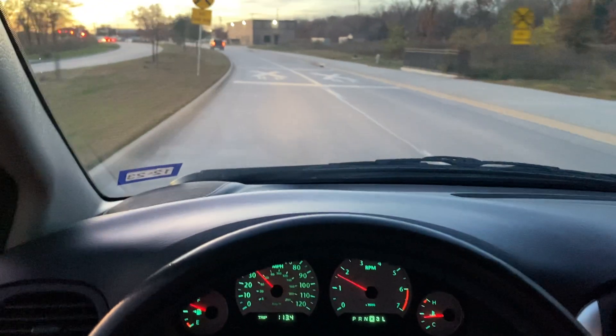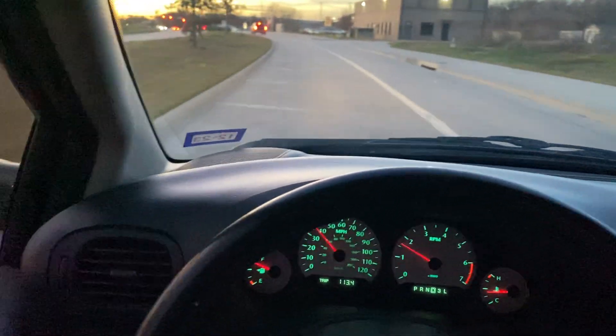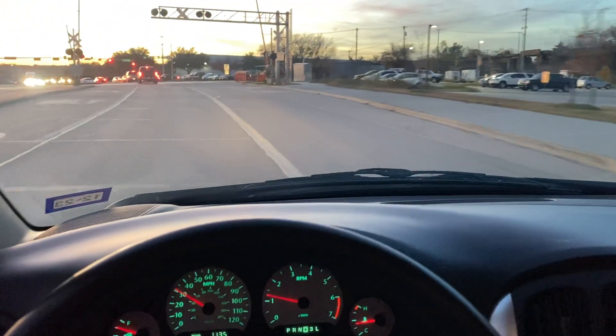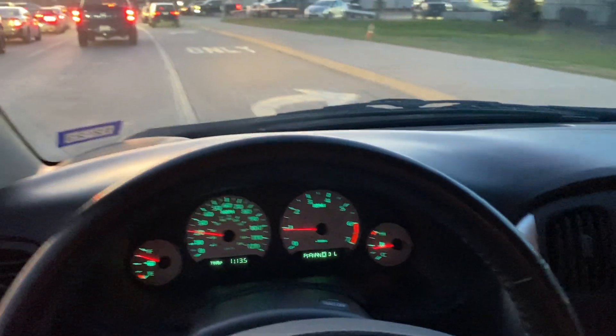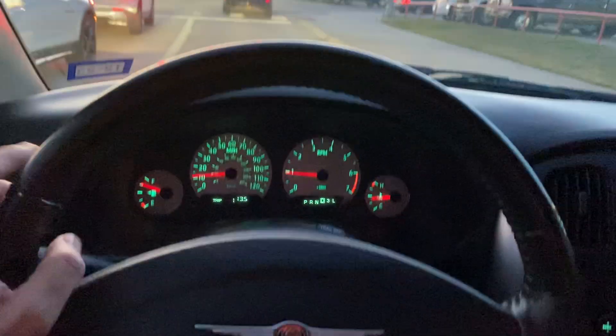Everything works. Steering wheel is straight. It doesn't pull one way or the other. Brakes do not grind, squeak, or rattle — all the fun stuff that brakes can do. And we know that steering wheel is straight.